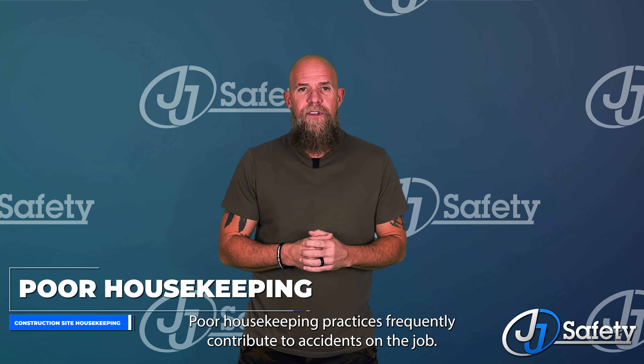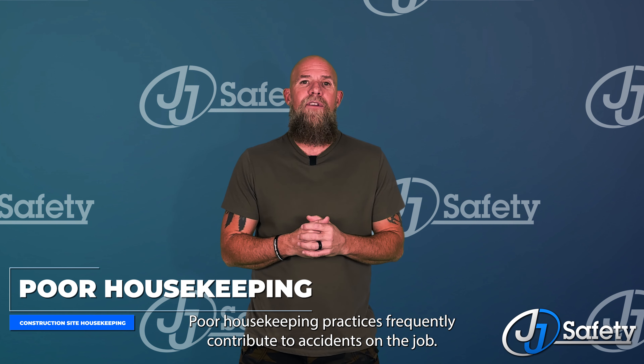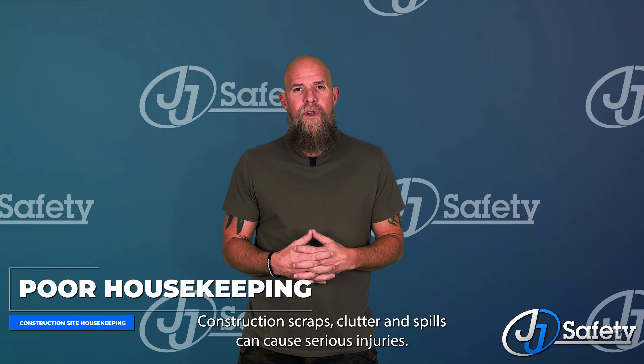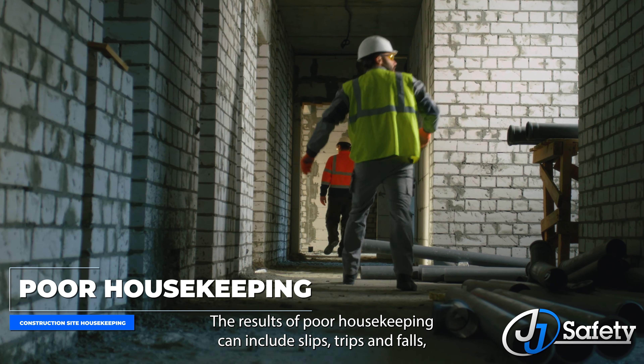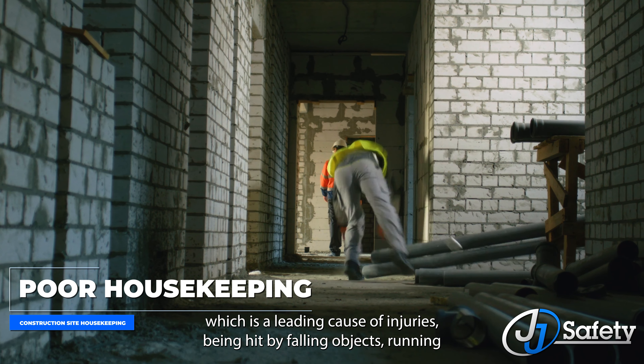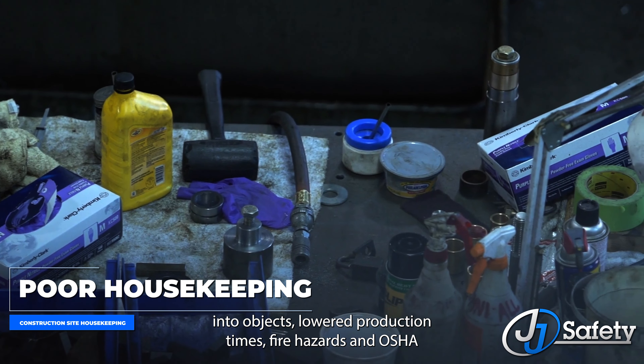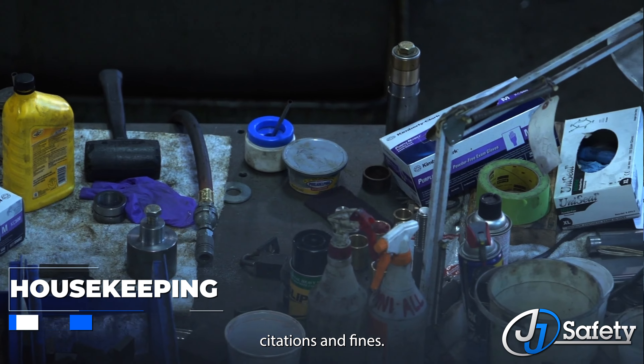Poor housekeeping practices frequently contribute to accidents on the job. Construction scraps, clutter, and spills can cause serious injuries. The results of poor housekeeping can include slips, trips, and falls — which is the leading cause of injuries — being hit by falling objects, running into objects, lowered production times, fire hazards, and OSHA citations and fines.